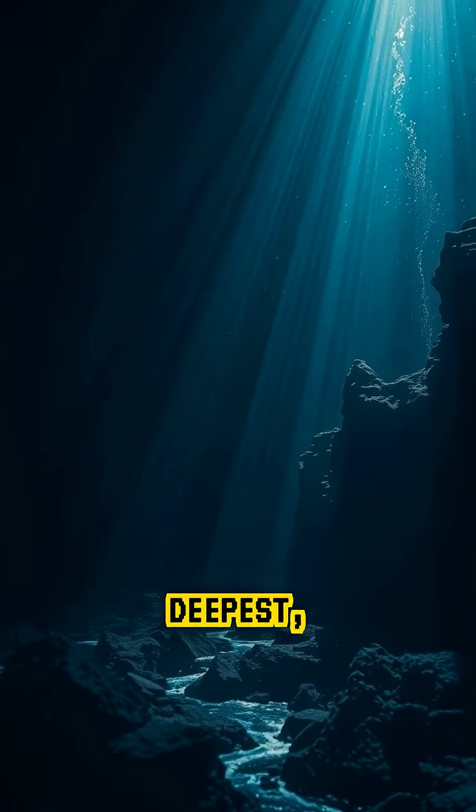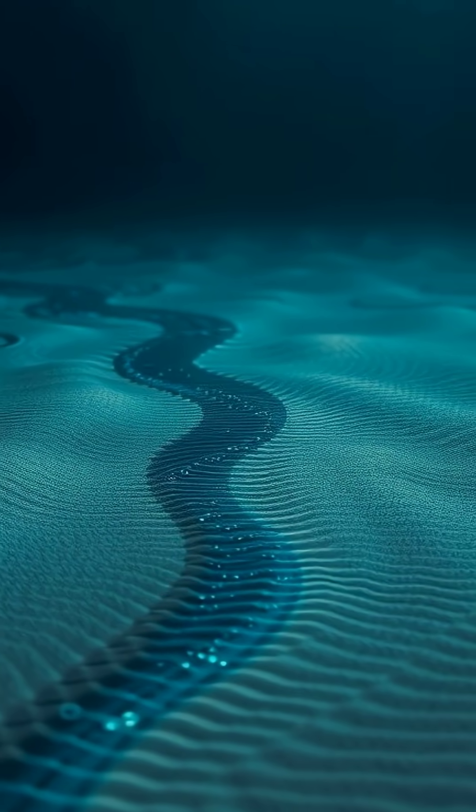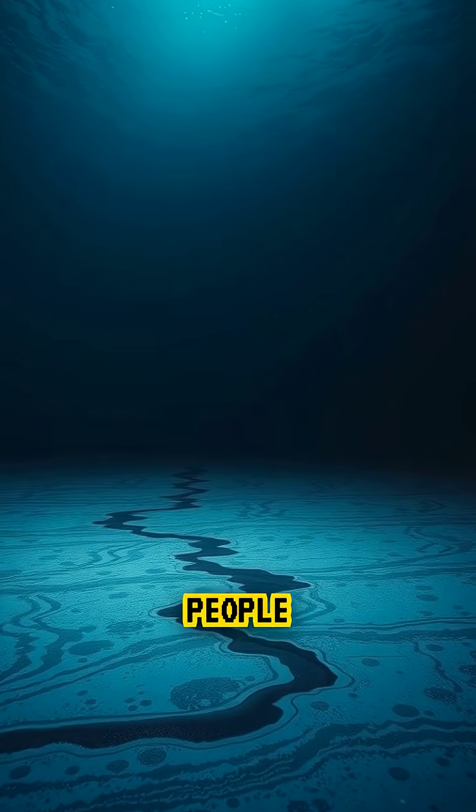So even in the deepest, darkest parts of the planet, rivers are still flowing, silently reshaping Earth in ways most people never see.